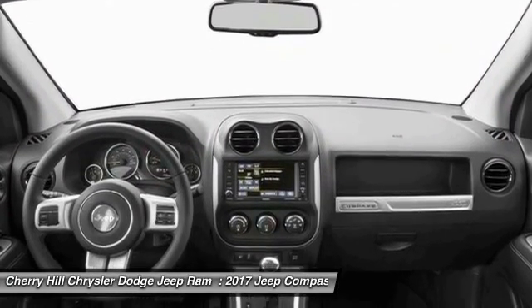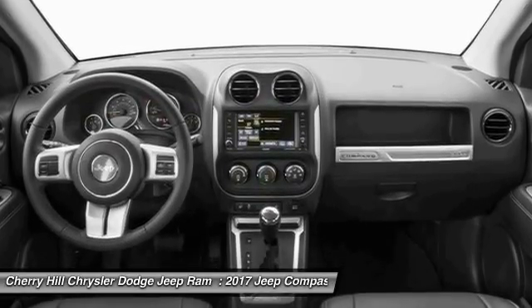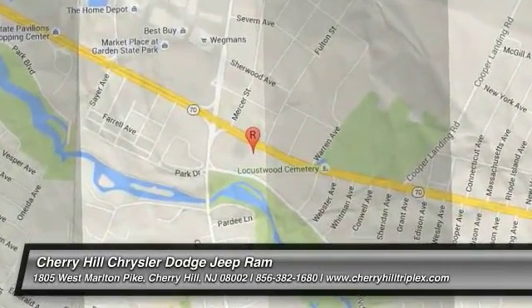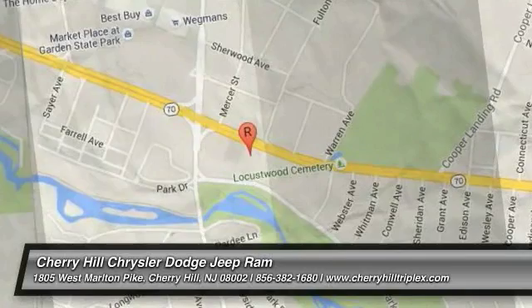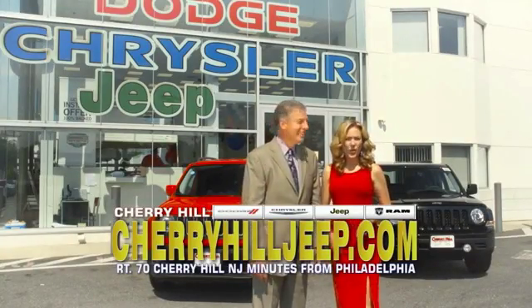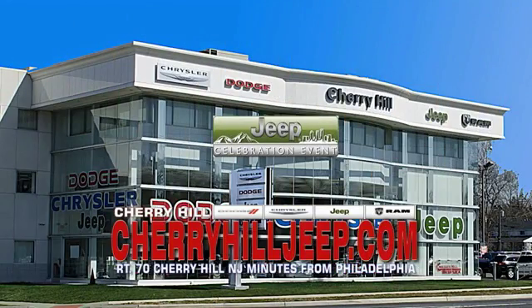Searching for a dependable vehicle that looks great, too? You've found it, so stop in today. We're located on Route 70, just minutes from Philadelphia. Or see our huge Jeep inventory online at CherryHillJeep.com.